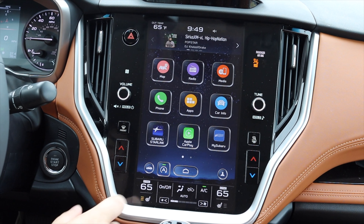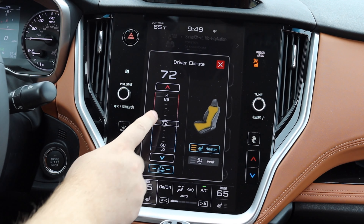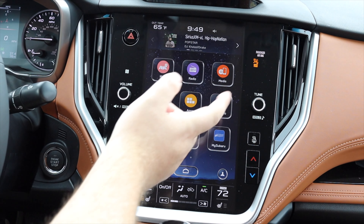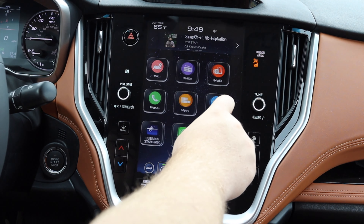That said, I do have heated and ventilated seats, and I can click and drag on the temperature control, which is very nice. I also have dual-zone climate. On the main screen there are apps for map, radio, media, phone, car info, Subaru Starlink, Apple CarPlay, MySubaru, settings, and add shortcuts.